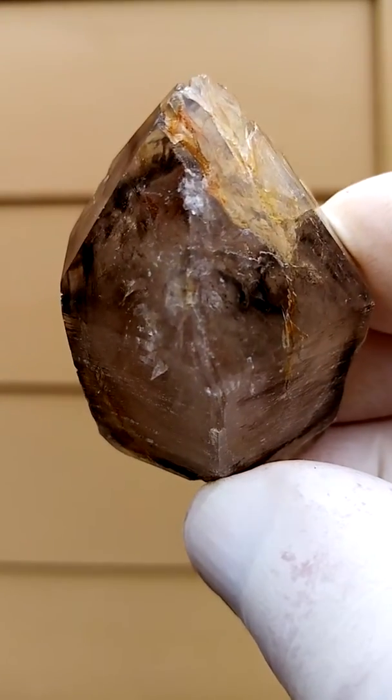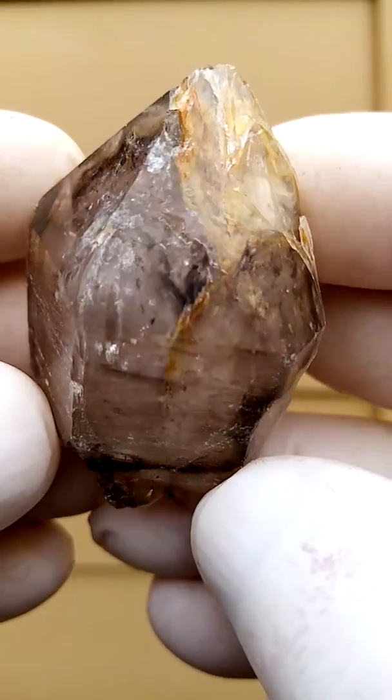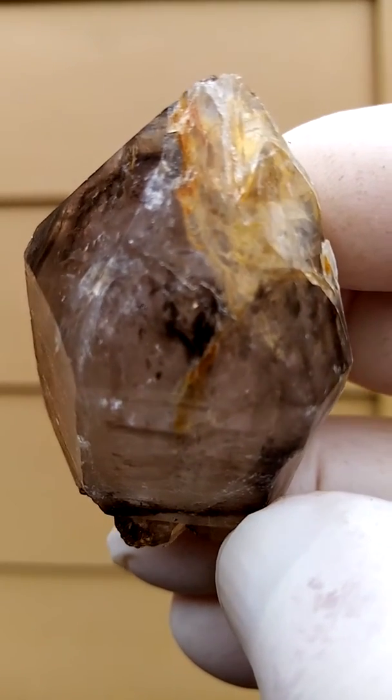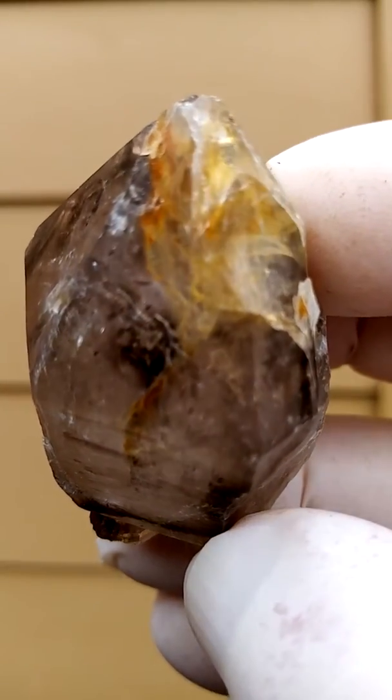And yeah, talks of the harsh conditions where these came from. Steinkopf, the Northern Cape of South Africa, is also part of the Orange River region per se — the Northern Cape of South Africa region, our Northern Cape province.